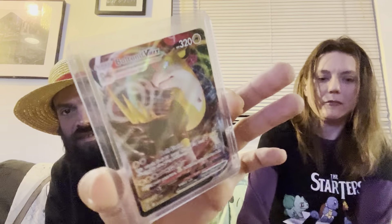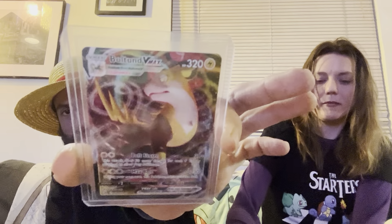We got a Bunnelby and a Wobbuffet. There is the Bolton VMAX. She had gotten a Gossifleur and Bunnelby Reverse — Gossifleur non-holo rare was the pull on that.